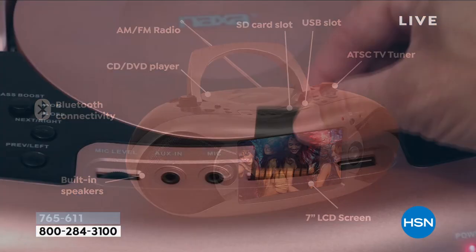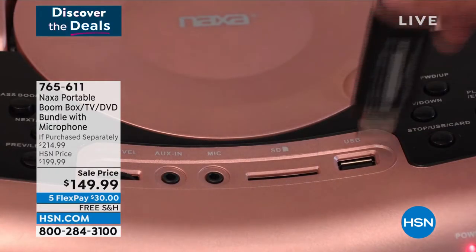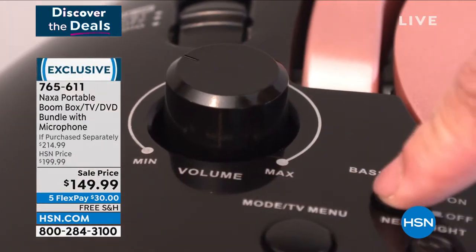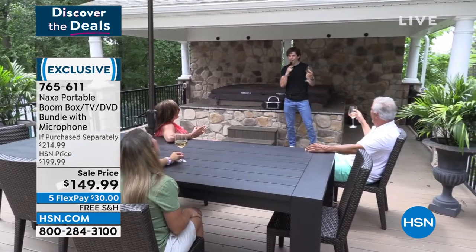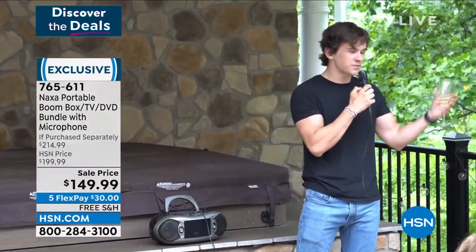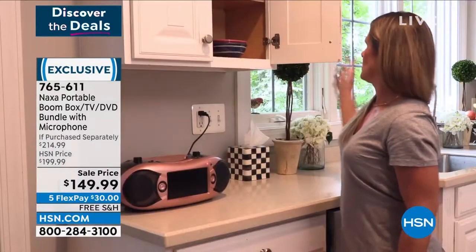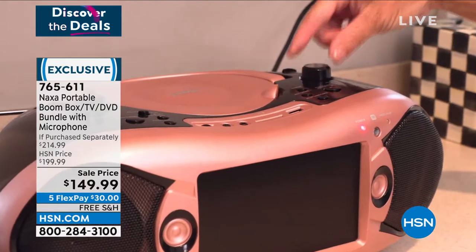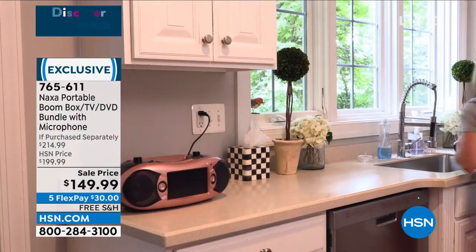Isn't it nice to listen to your CDs? I had some little mixtapes I made back in high school — it's kind of nice to find a way to actually play them. And the audio on it is amazing. This is exclusive, you'll only get it here, it's $50 off the boombox, and we throw in the microphone. It has a remote that comes with it too.